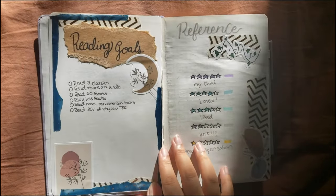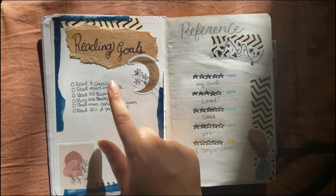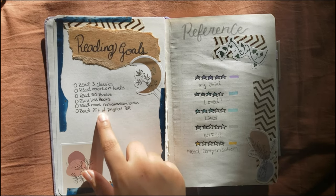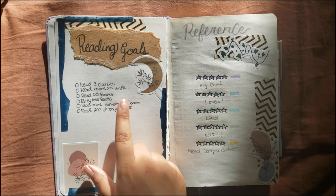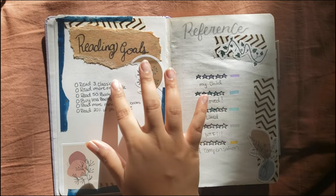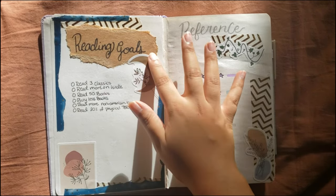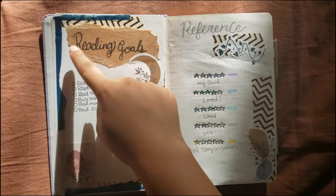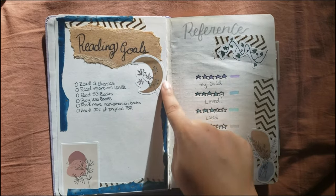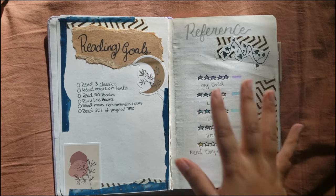These first two pages I have my reading goals for this year: read three classics, read more on Kindle, read 50 books, buy less books, read more non-American books — which was also a goal of mine last year — and beat 20% of my physical TBR. Whenever I hit these goals, I'll just color in the little circles. Scrapbook paper is going to be your best friend if you decide to do this, and washi tape and stickers, especially if you're not that creative like myself.